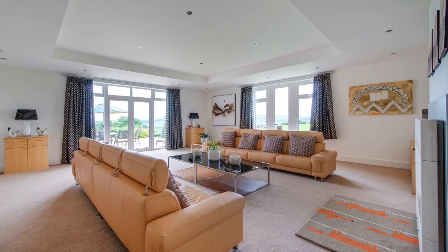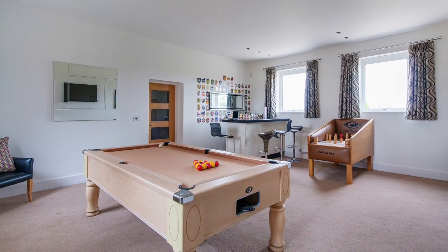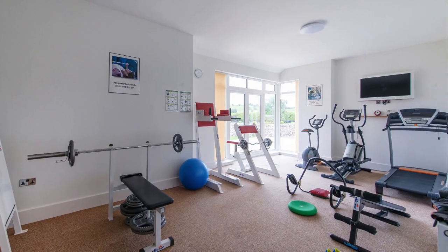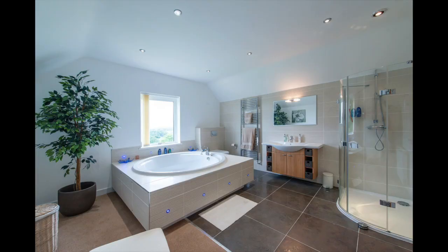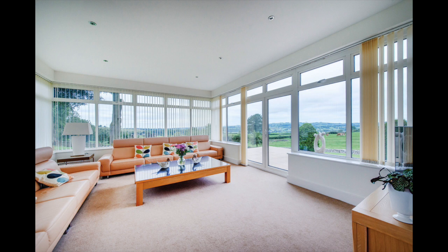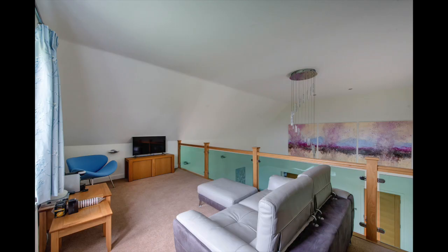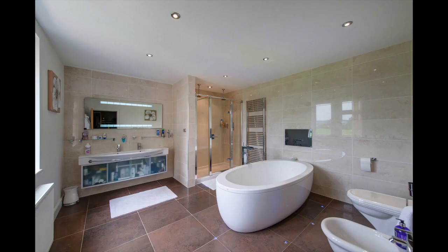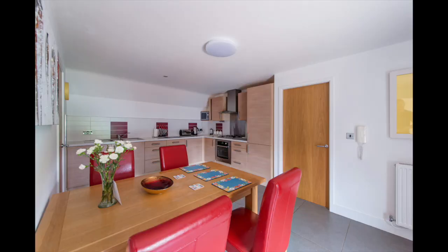Inside the house there are seven bedrooms, all with ensuite bathrooms, a games room and bar, gymnasium, sauna room, jacuzzi spa room, orangery with full panoramic views, a spectacular master bedroom suite with an upper mezzanine floor, and a fully self-contained luxury apartment with private garden.